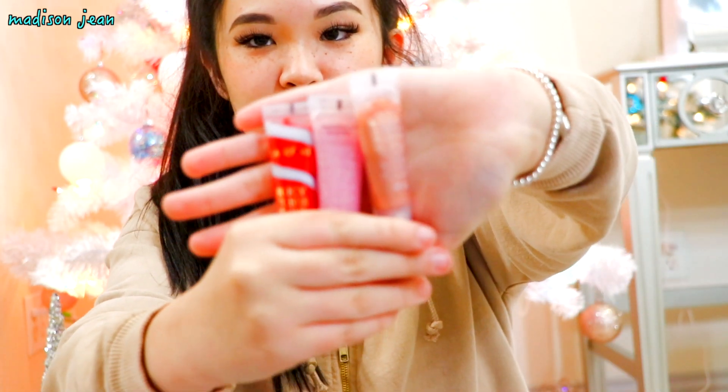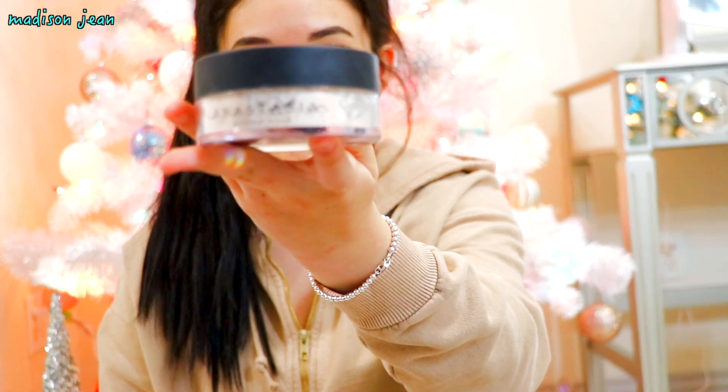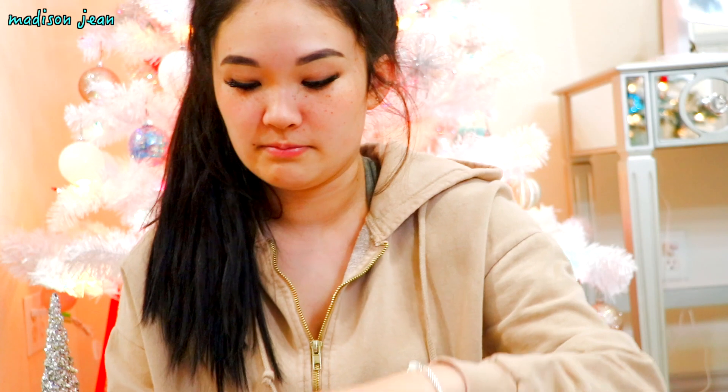First I got this thing of like three Lancôme lip glosses and they come in like three colors as you can see. And then I got this Anastasia powder because I've been wanting a new powder. And then I got this brow little set from Anastasia. Then I got this case of 10 beauty blenders.